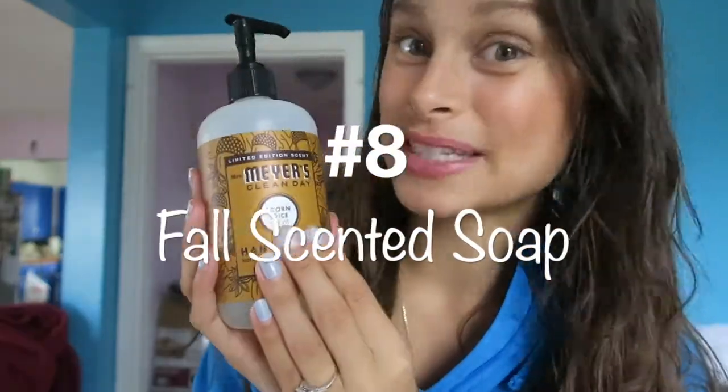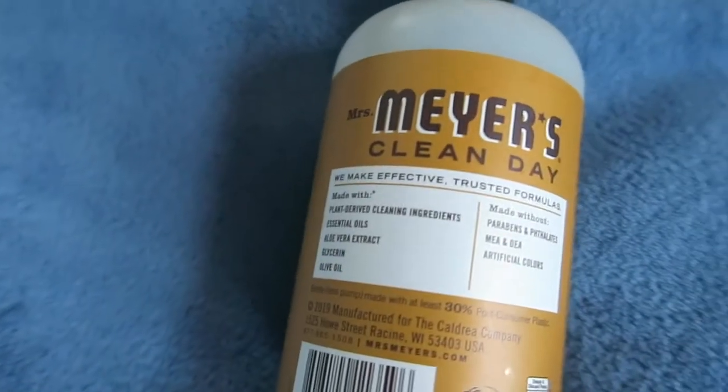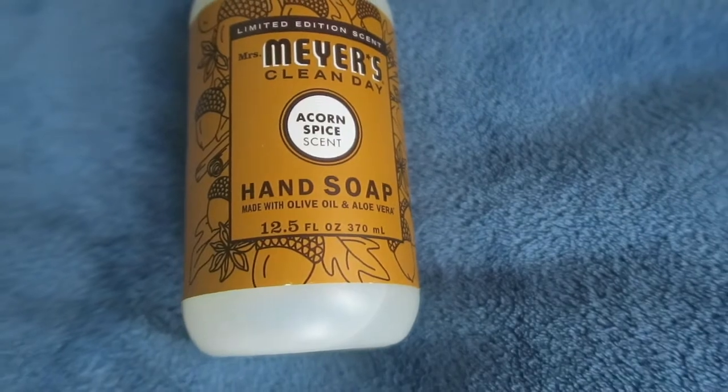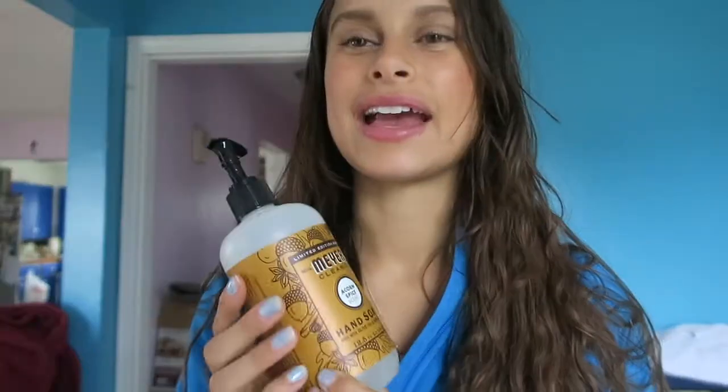Next is this hand soap from Mrs. Meyer's — it's a cruelty-free vegan soap that smells like fall, the acorn spice scent. Just something with a fall scent is perfect. I'll wash my hands in the shower and it makes my whole shower smell like fall, which is just the best feeling.